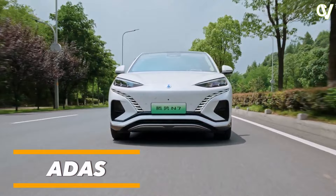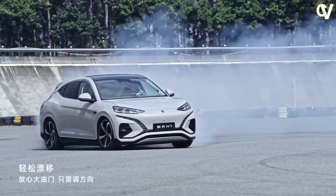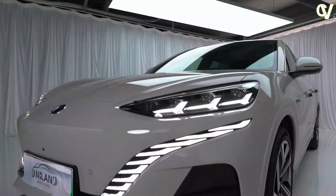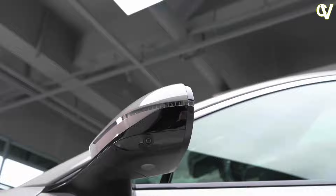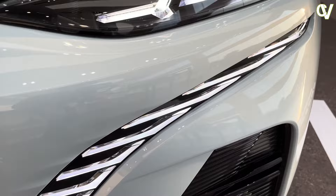The Denza N7 marks a turn in the road for BYD's advanced ADS, both in terms of software and hardware. Our pre-production test car had no functional ADS, but all Denza N7s will ship with a Level 2 system — almost certainly a rebranded DiPilot system, nothing special. However, the Denza N7 is the first BYD product equipped with LiDAR. The two bumper-mounted LiDAR units are optional, along with an upgraded ADS chip and Nvidia Orin X.